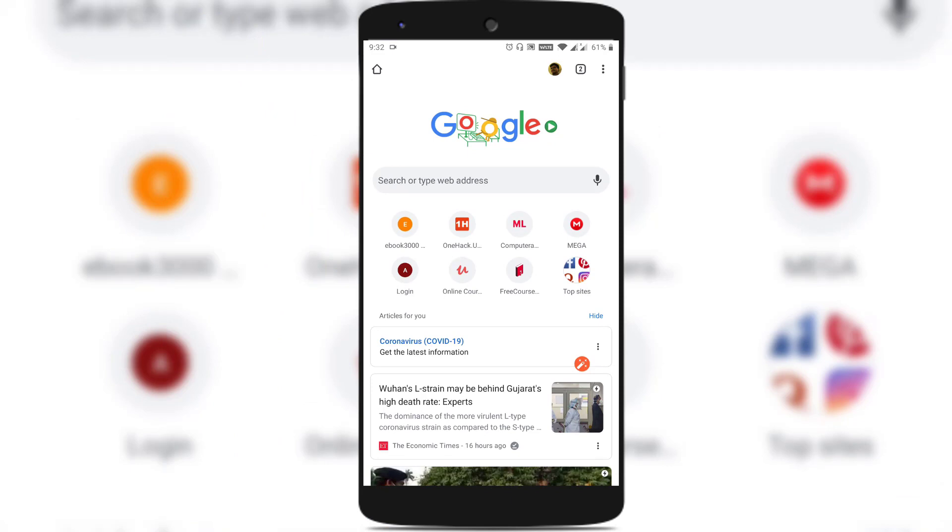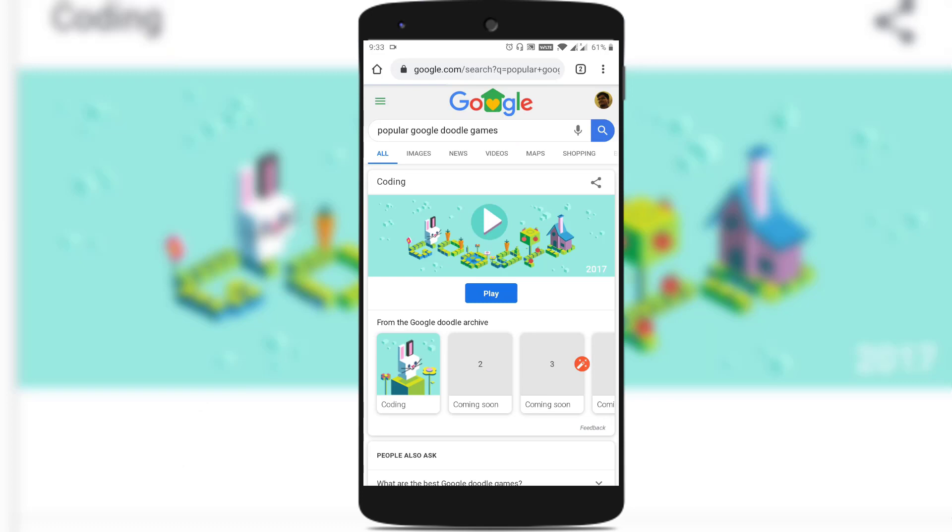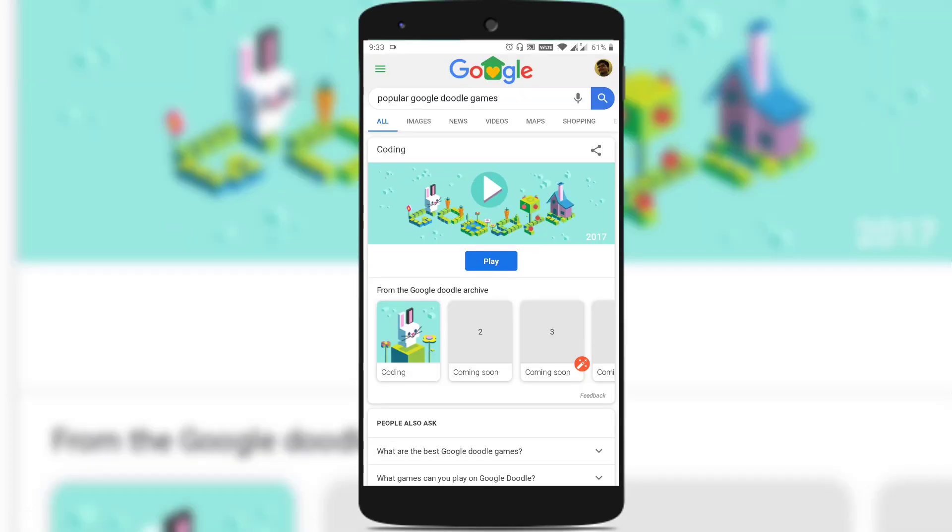If you're not getting what I'm saying, open your browser, head over to google.com and you could see a Google Doodle over there — just tap on it. And the search term changes to popular Google Doodle games. Today's popular Google Doodle game is coding, which was released already in 2017, which you could see as a watermark on the Google Doodle.